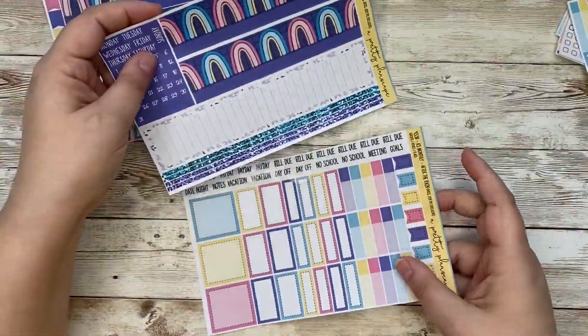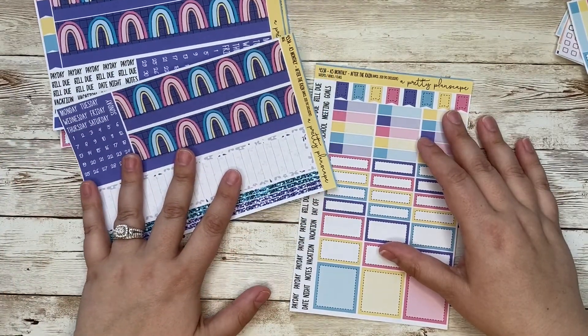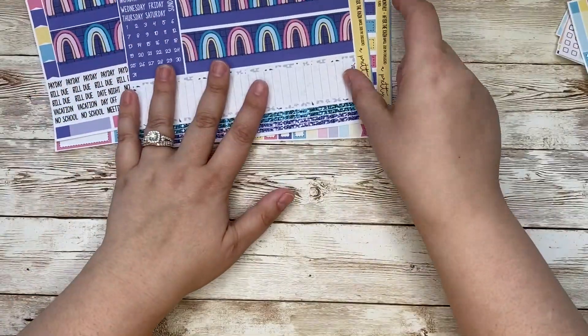Here is your A5 wide — another two page kit with all of your base and essential items here as well. And then on page two, all of your boxes, flags, appointment labels, and scripts. So that is A5.